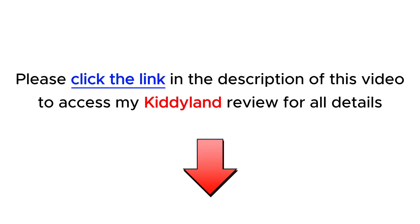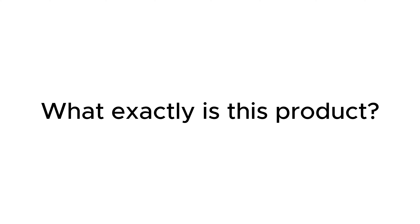First, please check my full review in the description below of this video. I provide all the information about this new product: what exactly is this product, outstanding features, how to use it in detail, and my experience.